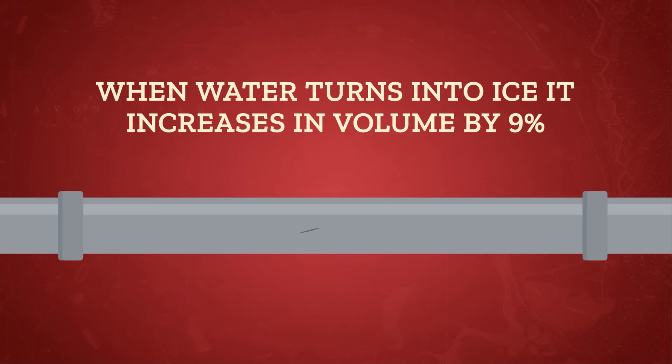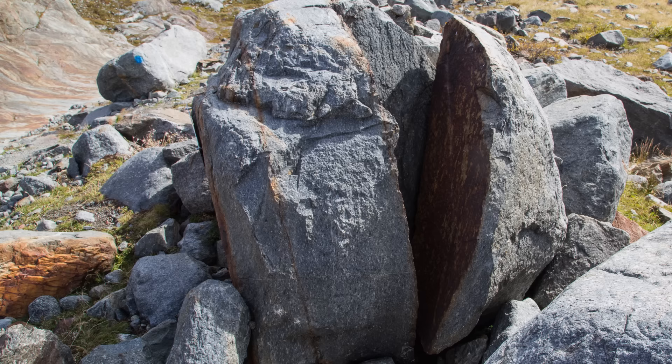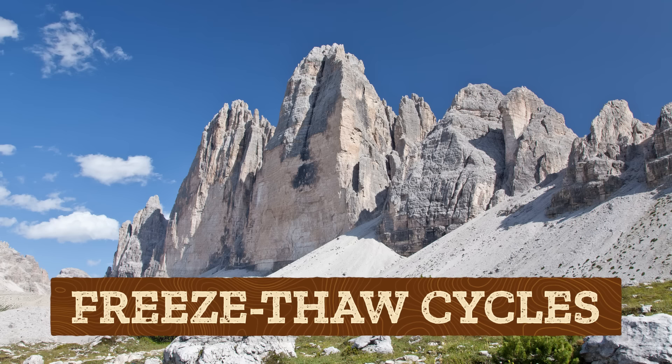But before any transport can happen from gravity or erosion, the land has to actually be broken down through one of three main types of weathering. Let's start with using just water. When water turns into ice, it actually increases in volume by 9 percent — which is how your water pipes can burst when it gets really cold. The same thing happens in a rock: water absorbed into the pores within the rock expands when it freezes, building up stress and causing the rock to break. This is frost action, which can break off anything from small grains to large boulders, and is an important process in cold environments where freeze-thaw cycles are common.